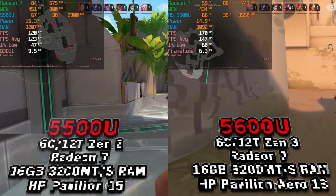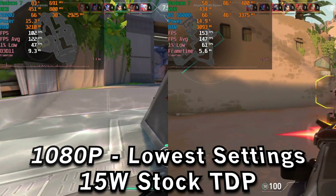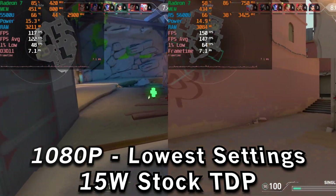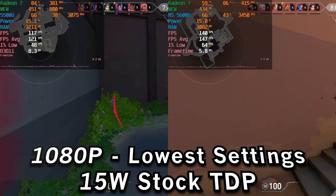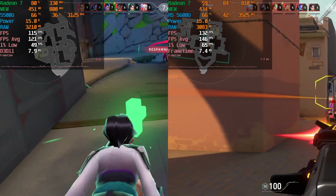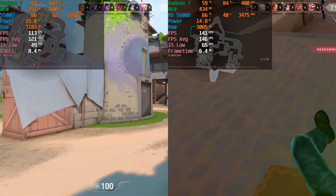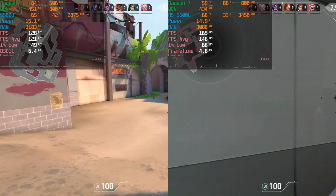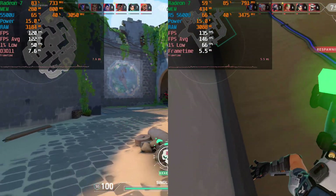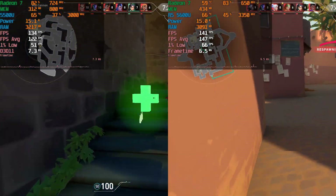The performance that you're seeing here is noticeably different, though nothing world-changing. The reason I decided to start off the testing with Valorant is because I feel like it's probably going to be one of those games that's going to show the biggest difference between these two chips, since we're probably not going to see much difference in heavier games. So pretty much we run into a situation where the biggest winners are the 1% lows.